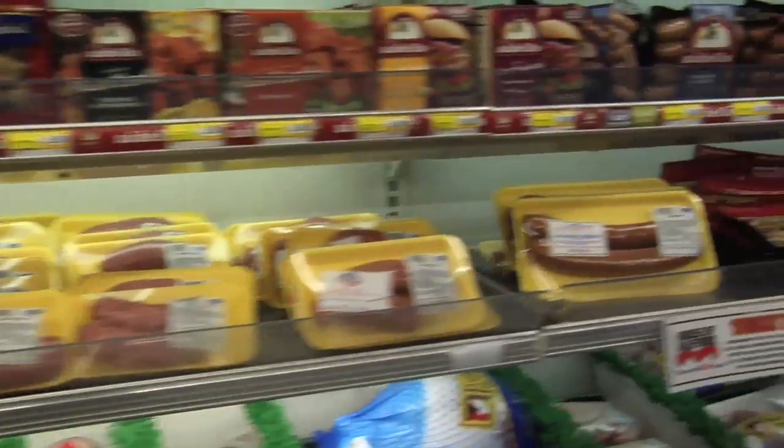So, for example, the milk will always be the maximum number of paces from the door. The reason is that most people want to go get a quart of milk, and they want them to pass as many other things on the way as possible. So the path to the milk will have many, many temptations along it.